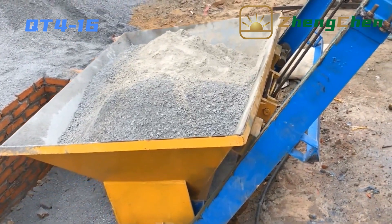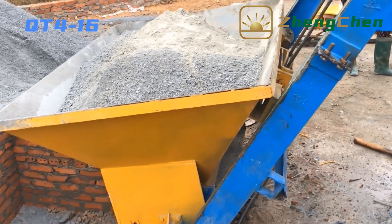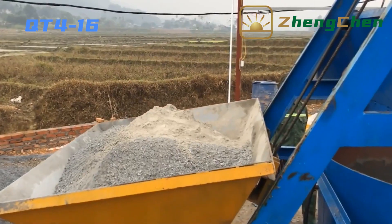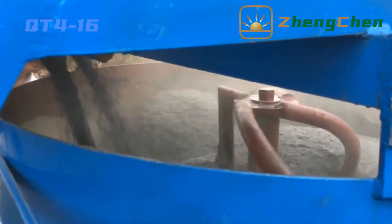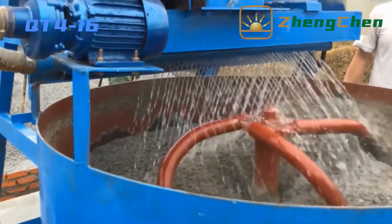The first step is mixing raw material. The mixer is equipped with a feeder. We can load the sand, cement, and aggregate in the hopper, then it transports the material to the mixing tank. The diameter of the mixing tank is two meters. The mixer is also equipped with a water adding device.